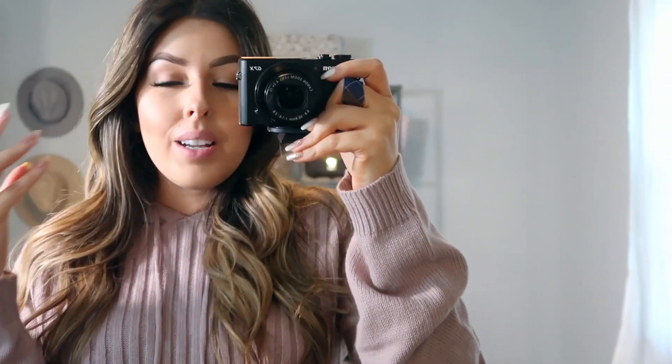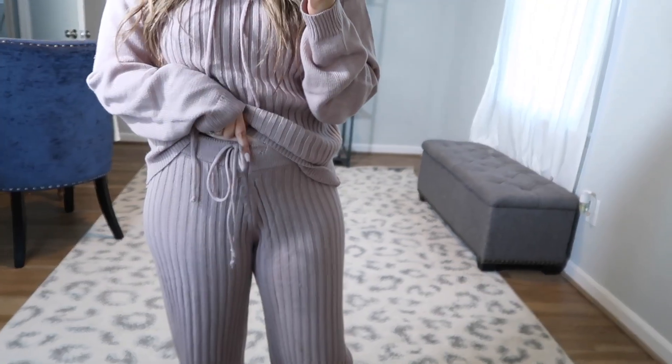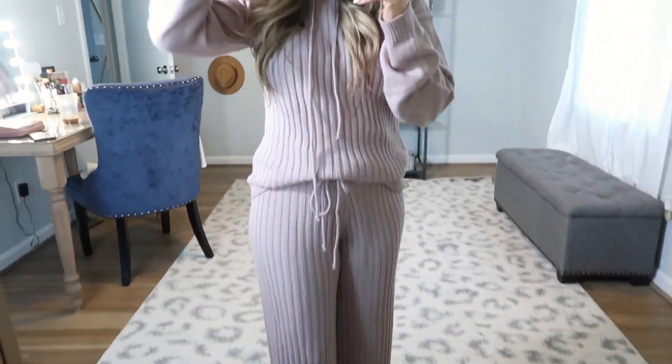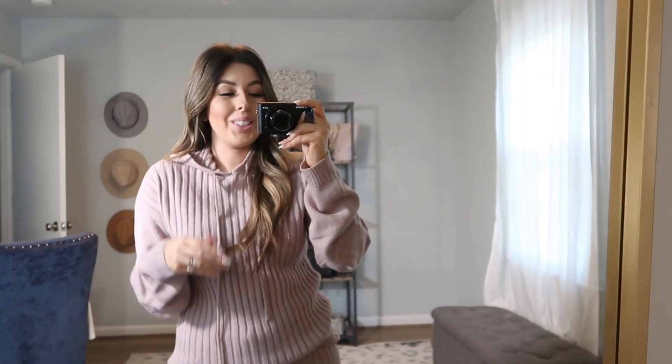The last item is a loungewear set — I saved it for last because I love it so much. The top is a really cute sweater with a hoodie, and it comes with matching bottoms that have a functional drawstring so you can wear them as tight or loose as you want. They're a super wide-leg pant and so soft and comfortable. When I was looking over the Petal and Pup website, they have so many options for loungewear sets like this — seriously so much cute stuff if you're into cozy clothing like I am.